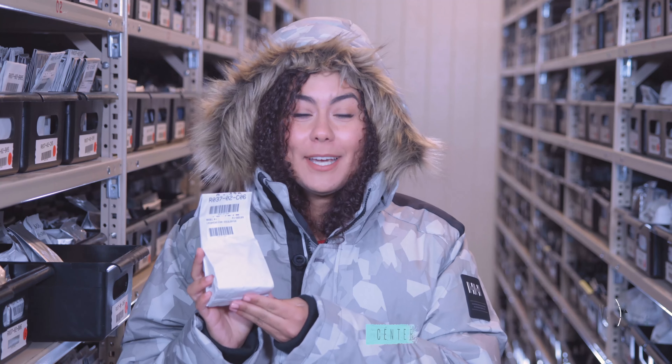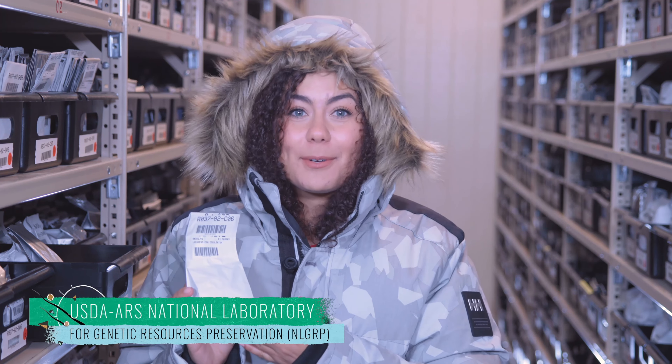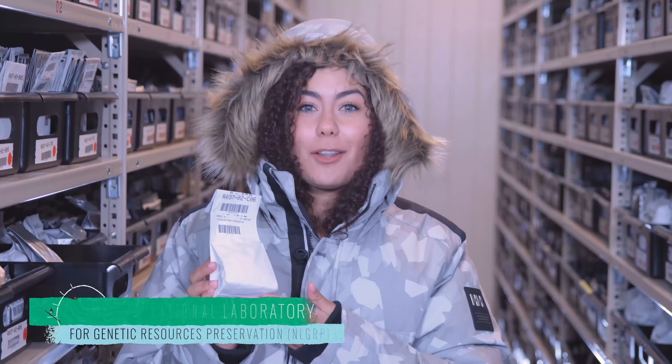Today we're exploring sorghum, whose seeds are amongst the thousands of samples stored at the National Laboratory for Genetic Research Preservation in Fort Collins, Colorado.